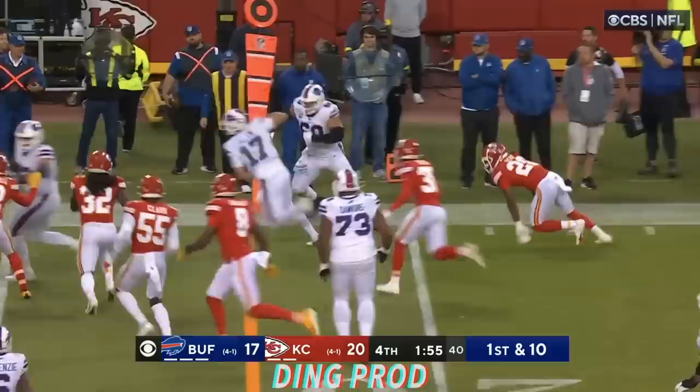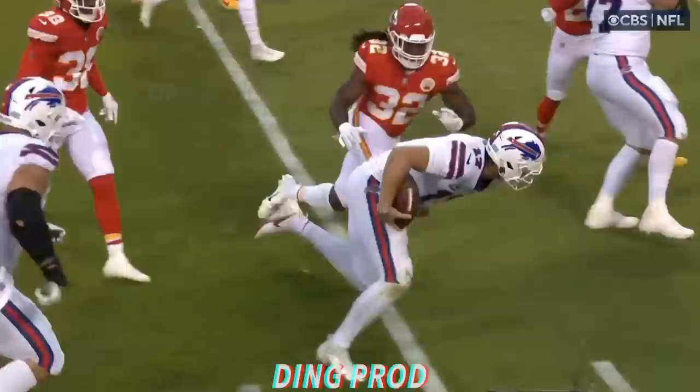What a run by Najee Harris. It might be happening for Kansas City here. Here comes Allen with the keep, and the leap. What a run by Josh Allen.